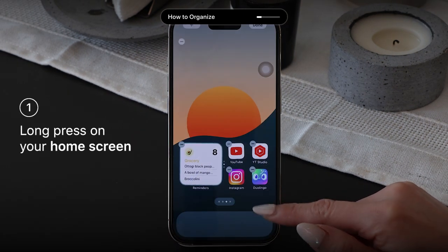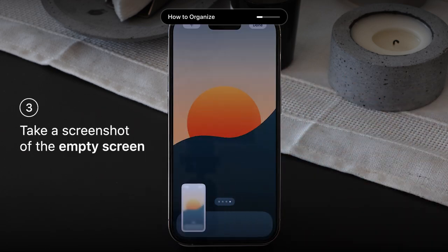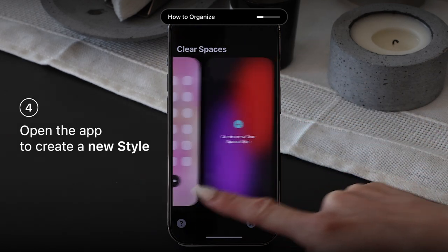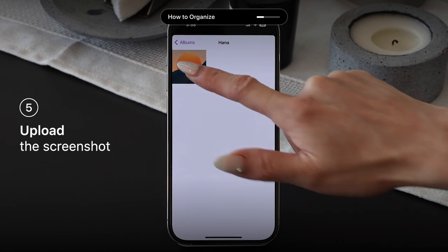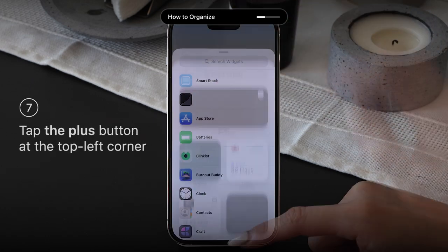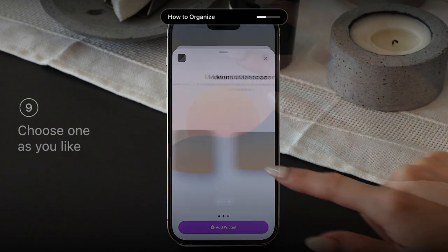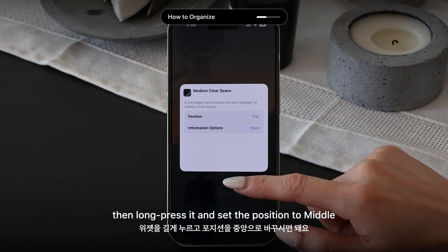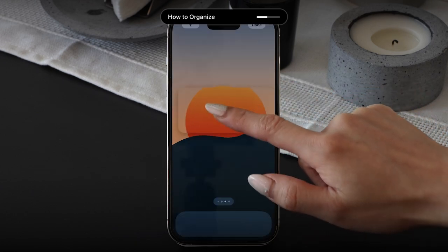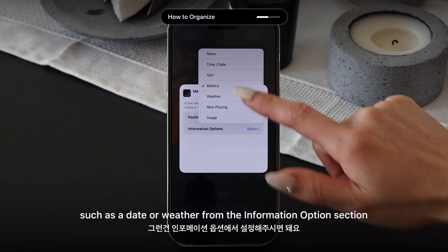Once you download the app, long press on your home screen and swipe left until you reach the last section where there are no icons. This is where you take a screenshot of the empty home screen. Open the app, create a new style, and upload the screenshot in both modes. Once the style is set, go back to your home screen, long press to add a widget, and select the Clear Spaces widget from the list. You can choose from three different sizes. If you want to center the widget, just long press it and set the position to middle. You can also customize the widget by adding options such as date or weather from the information section.